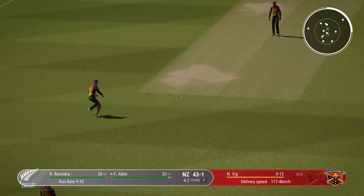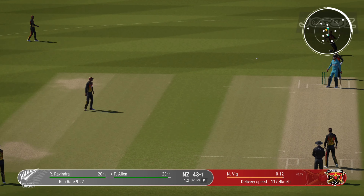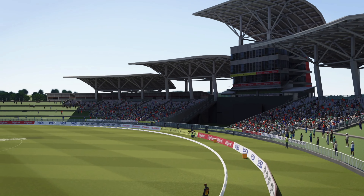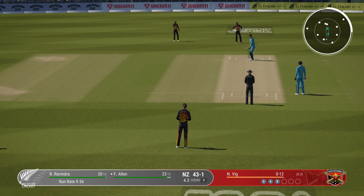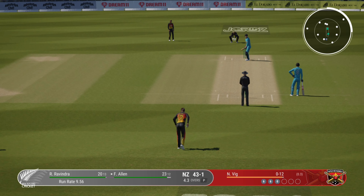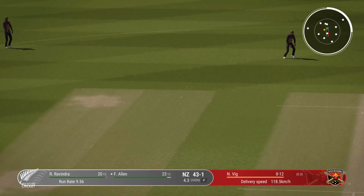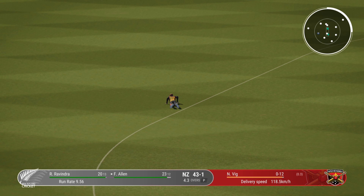Lovely cover drive, straight to the extra cover fielder. That's great fielding — that ball was flying.